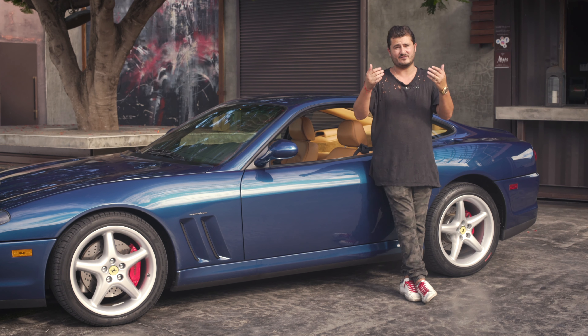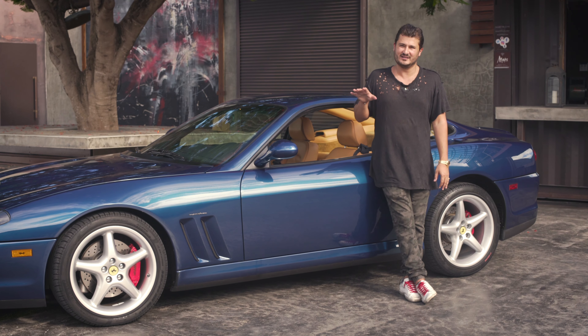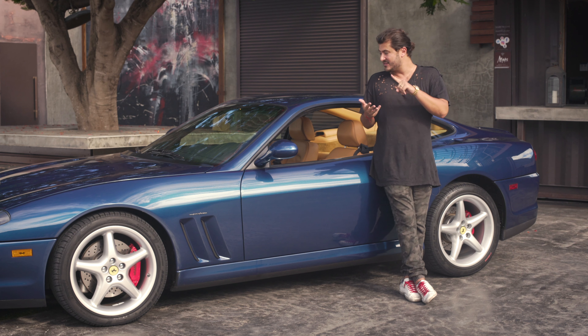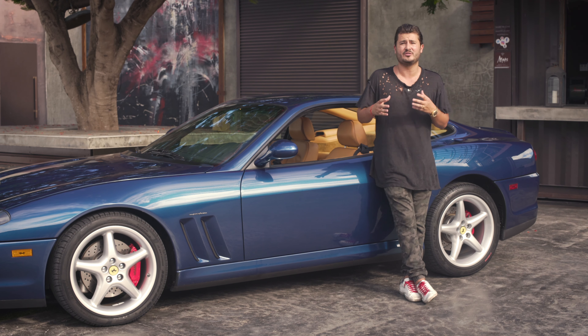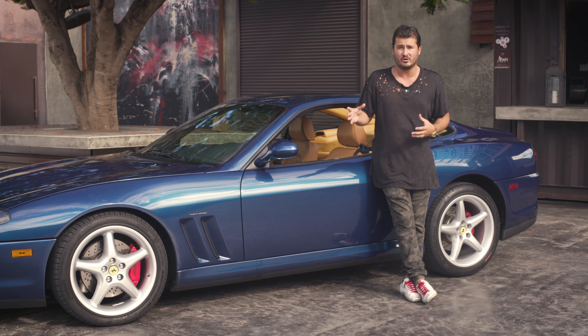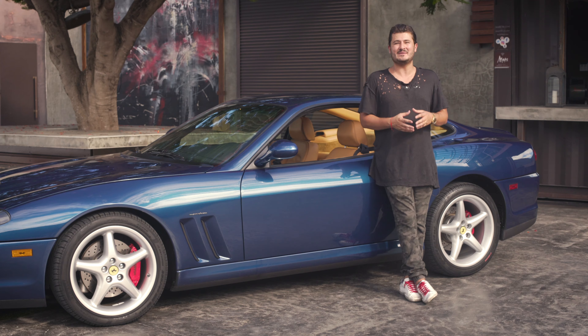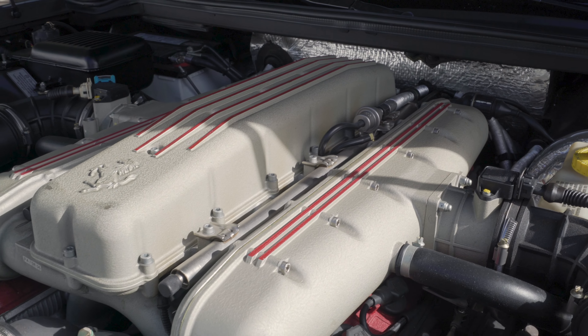Later with the 575, the F1 transmission was introduced. I'm absolutely in love with these cars. They're comfortable, the AC is great, they're very rare — Ferrari only produced a couple thousand of these for the world in all years — and they're very, very fast. This is a car with 485 horsepower, almost 421 pound-feet of torque.